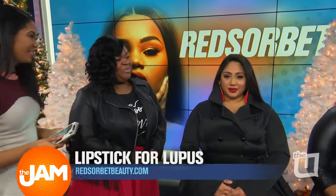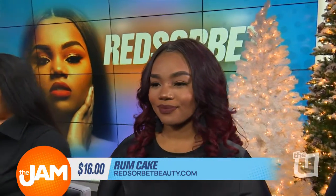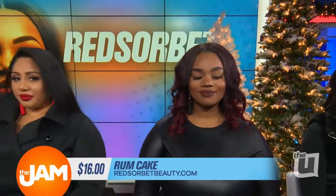Let's get to model number two. Model number two is our brand ambassador. Her name is Alexandria and she's wearing Rum Cake. Rum Cake is a classic dark color that different people would love. Teenagers love it, older women love it — those deep colors. Everyone's wearing it.